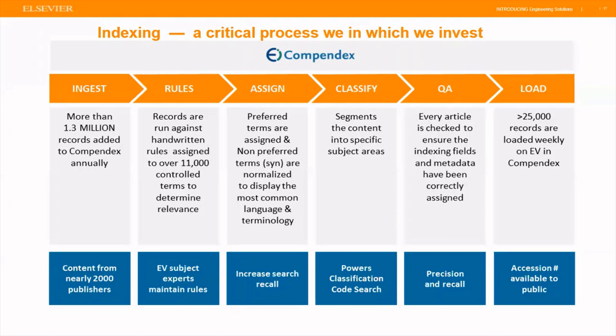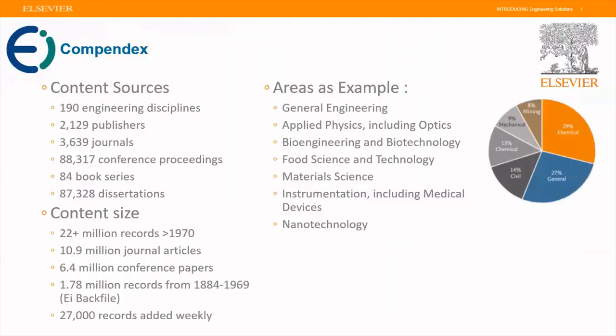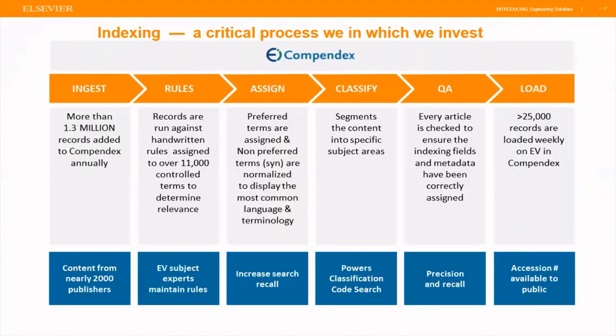A question from Mohammed: is Engineering Village useful for architecture science? Yes — Engineering Village and EI Compendex also covers architecture. Knovel, which we'll focus on in the second half, will be more focused on civil engineering and architecture concepts related to engineering. Architecture, environmental engineering, and urban planning are all covered in EI Compendex.